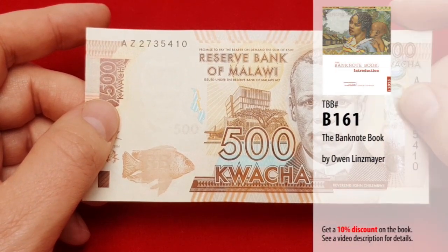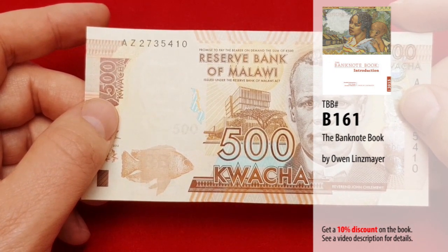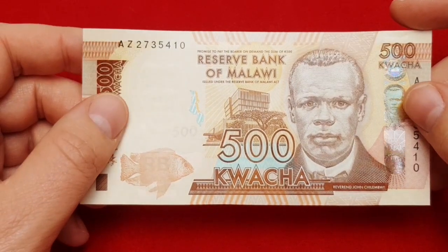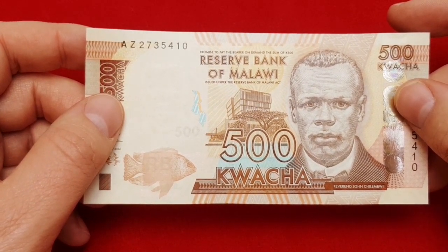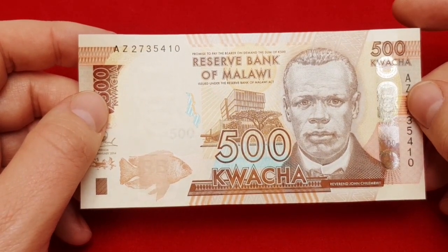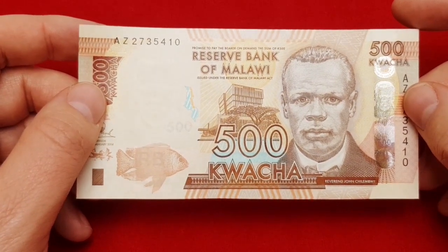In the Banknote Book — a catalogue written and published by Owen Linsmeier — it is listed under catalogue number B161. Banknotes of this type were issued since 2012 and they are slightly redesigned after 2014. The banknotes were printed by the Delarue company and the size of this banknote is 131 by 66 mm.